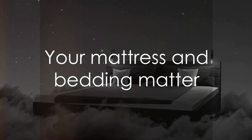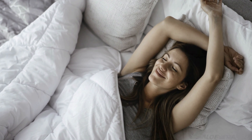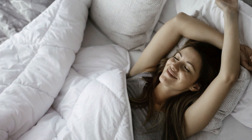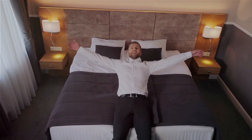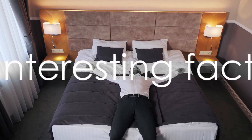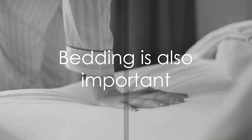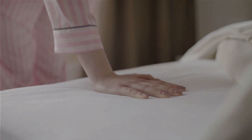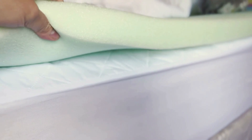Your mattress and bedding directly impact sleep quality. Invest in a mattress that suits your sleep style and preferences, and opt for comfortable and breathable bedding. Some companies can even design a personalized mattress to fit your specific needs. A good mattress can not only improve your sleep but also enhance your overall performance and longevity. When it comes to bedding, choose materials that help control your body temperature and are gentle on your skin and hair. The texture and fresh scent of your bedding can also stimulate your senses, making you feel like a guest at a luxurious hotel.